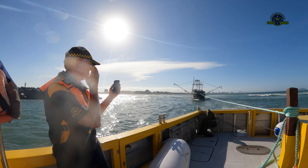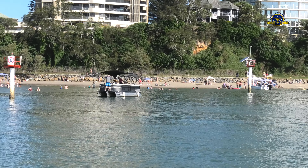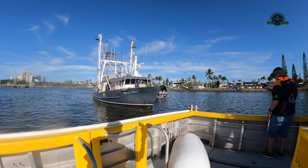It was relief all round to get back to the safety of the river. The crew then had to prepare to switch from towing to rafting, while the skippers consulted on how best to get the distressed vessel back to her berth.